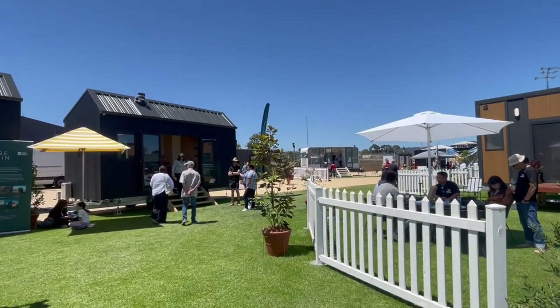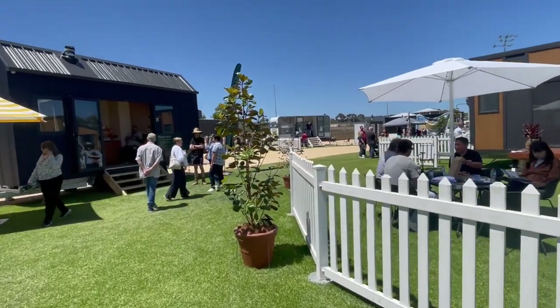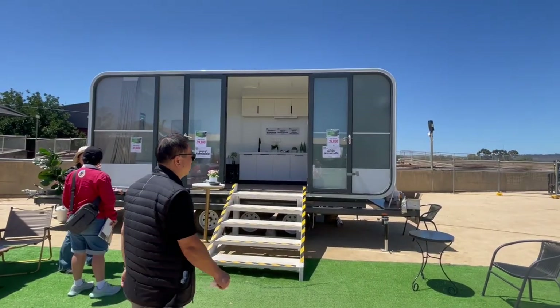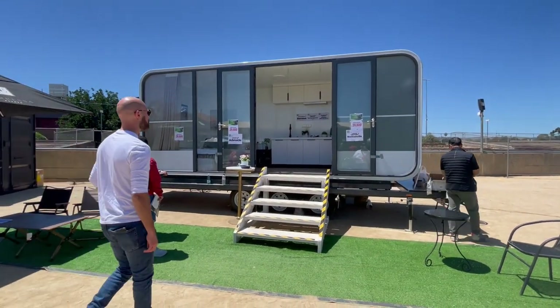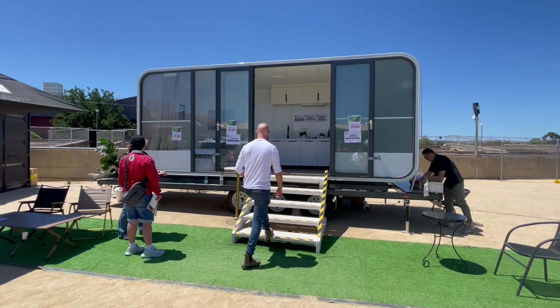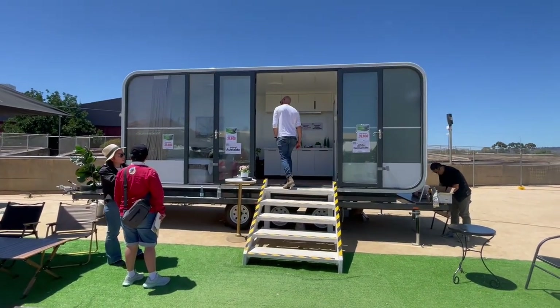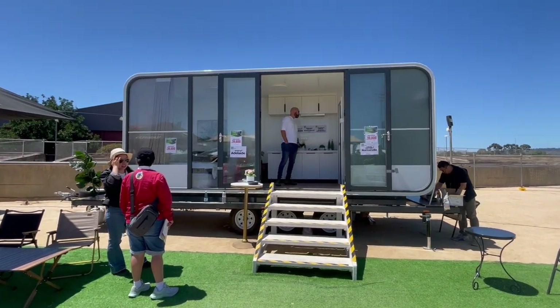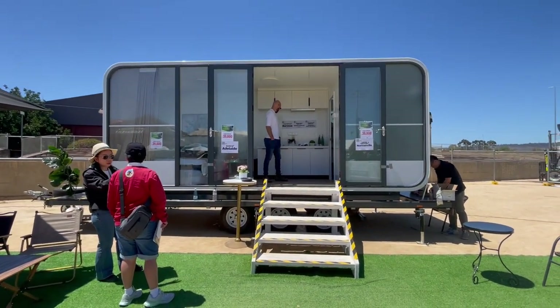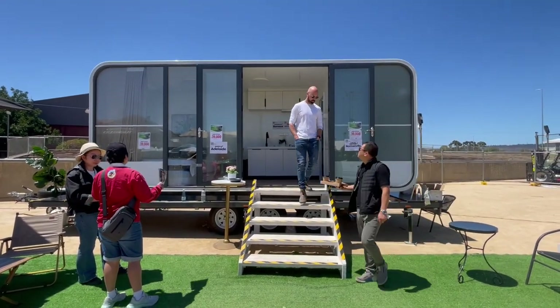I was just going to go sit in the tent and listen to the speaker, but then I saw that little white pod. She's snug, but that is affordable. And if you've got one of the office pods, that's quite livable, really — though it does feel a bit more like an Airbnb type of scenario rather than a home.